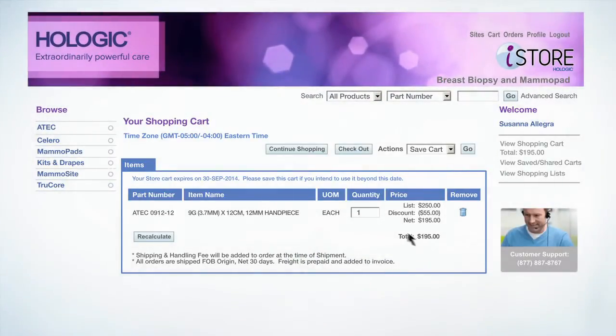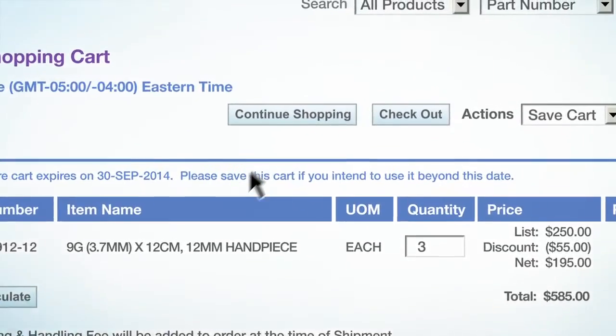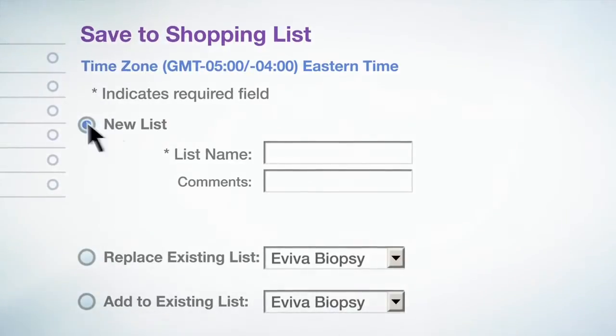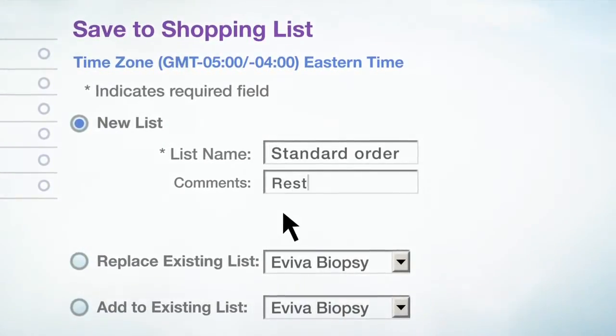You can review your shopping cart anytime, make changes, then keep shopping or go to checkout. You can even create customized shopping lists to use anytime — very handy for repeat orders.